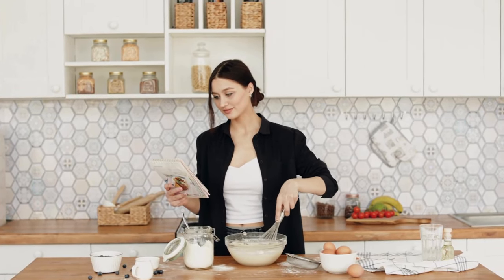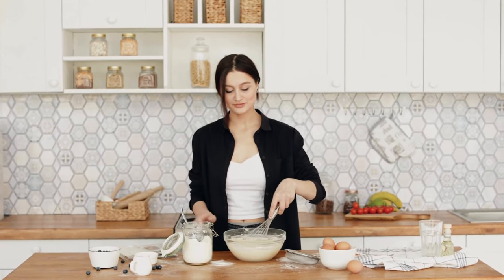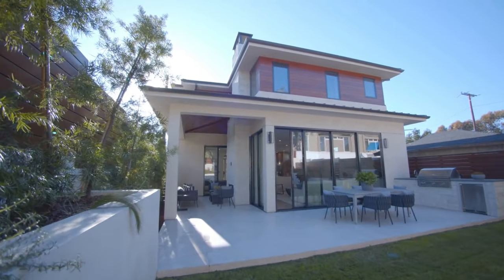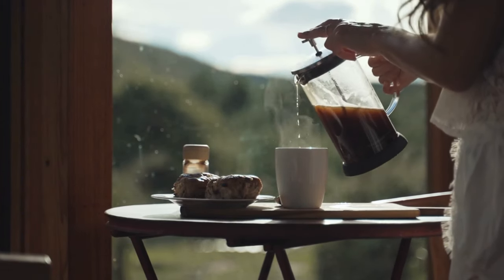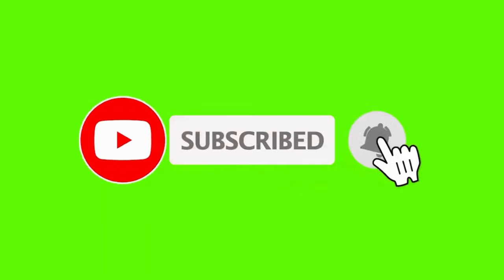Also, unused kitchen appliances — that waffle maker seemed like a great idea at the time, but if it's been collecting dust, it's time to let it go. And there you have it folks: twenty plus common things your home probably doesn't need. By letting go of excess stuff, you can create a more minimalist and simplified living space that's both visually appealing and mentally calming. Remember, it's not about depriving yourself, but rather about surrounding yourself with things that truly add value to your life. Thanks for watching, and don't forget to like, subscribe, and share. Until next time, stay clutter-free.